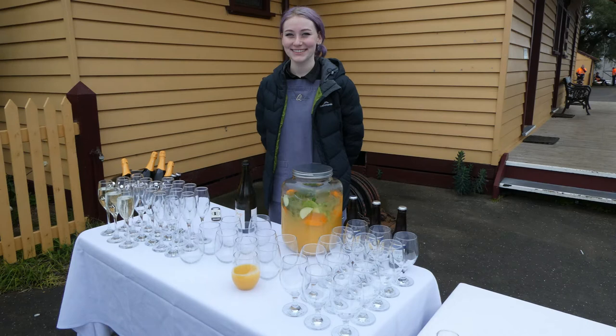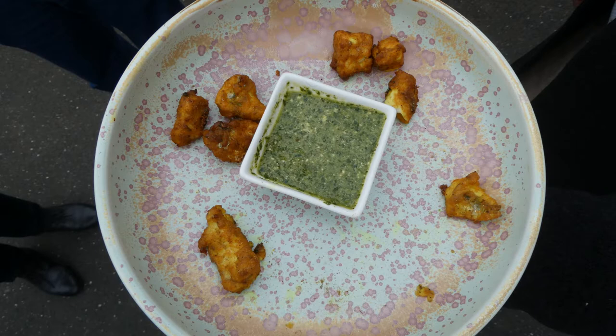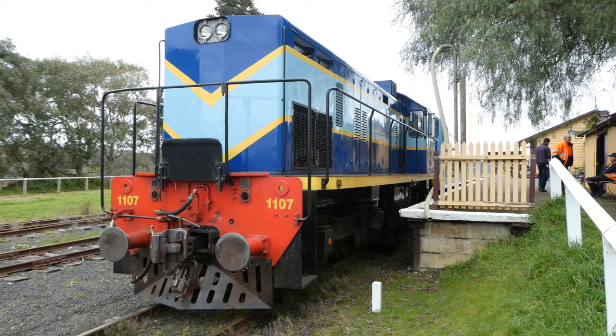On our arrival at Drysdale Station we were offered a drink and some crumbed fish. Engine 1107 has a diesel hydraulic engine sourced from Tasmania. Occasionally the Q-train is pulled by a steam engine sourced from South Africa.